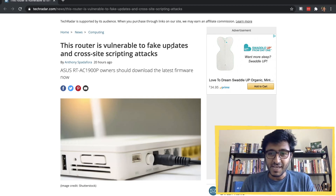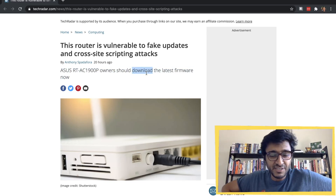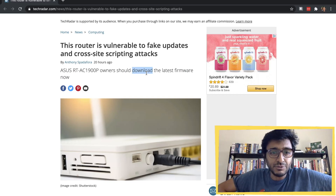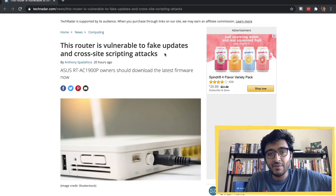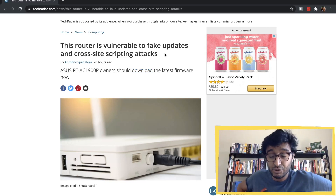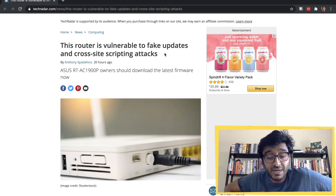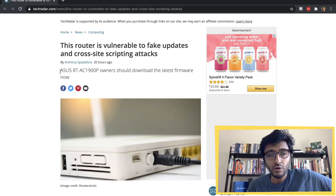What's going on guys, my name is Hussein. So this article is very interesting — it says this router is vulnerable to fake updates and cross-site scripting attacks. The reason I'm discussing it is that even though it looks like a hardware article, it's very related to security and back-end engineering, and that's why I'm going to discuss it in this video.